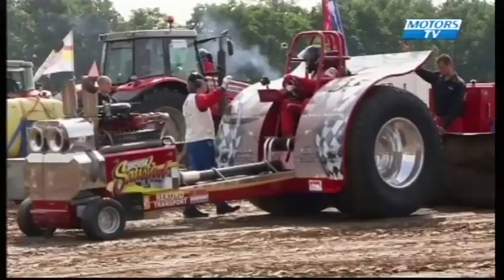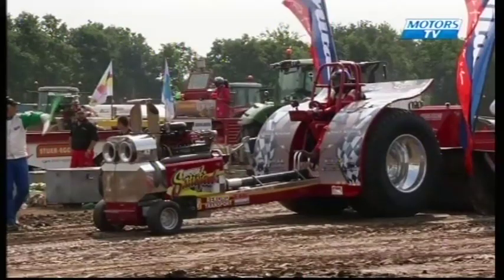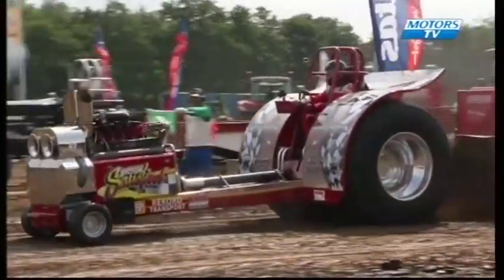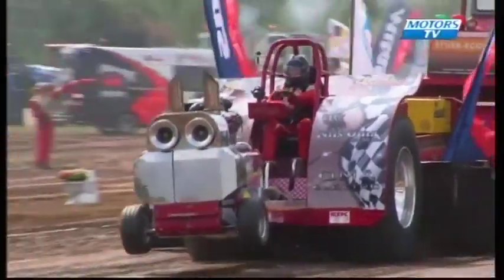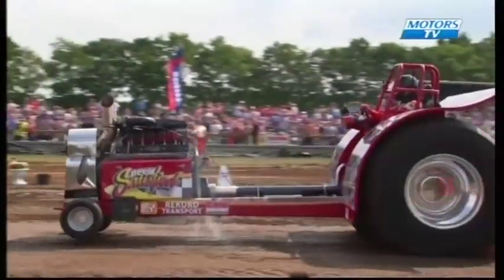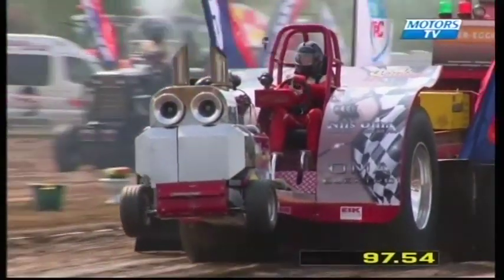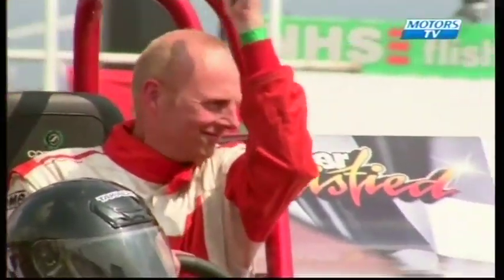Next man up to try and set the distance is Jonas Omer on Never Satisfied. Nice strong run in the qualification — gets away from the line very well, nice balance, looks like a good run to set a distance for them to aim at. From the measuring tower: 97 metres and 54 centimetres — the distance to beat. Jonas looks pretty happy with that.